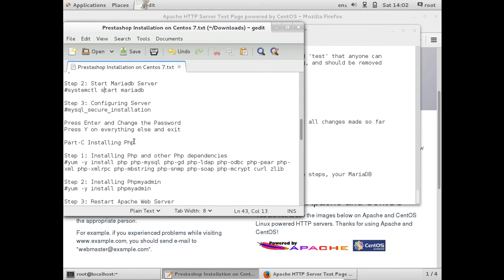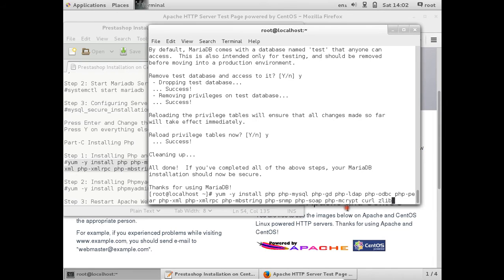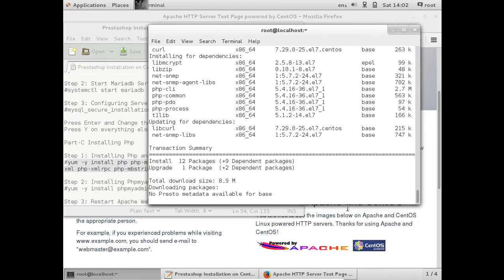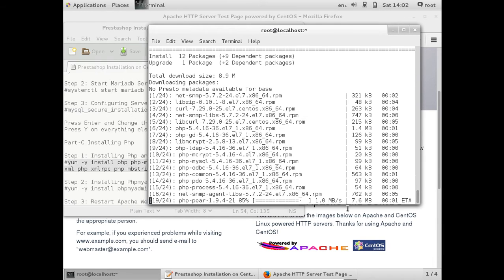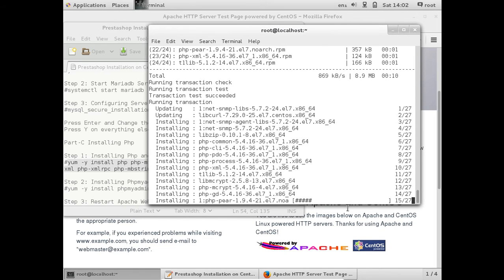Now we have to install PHP. As I explained, PrestaShop is written in PHP so it is very important to install PHP on your system. Let us go with the installation of PHP along with its dependencies. Let us copy and paste this command: yum -y install php php-mysql php-gd php-ldap php-odbc php-pear php-xml php-xmlrpc php-mbstring php-snmp php-soap php-mcrypt curl zlib. It will take about 9 MB to download and the system is updating towards PHP.